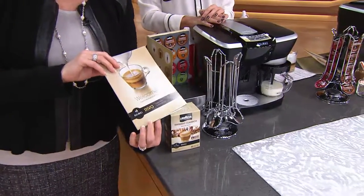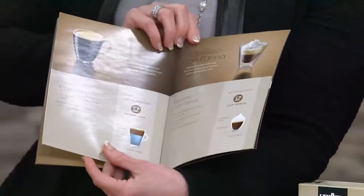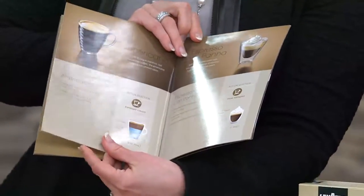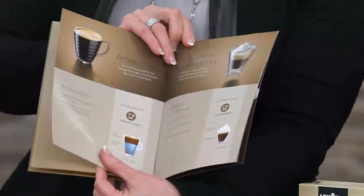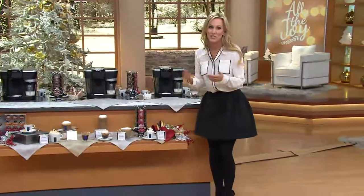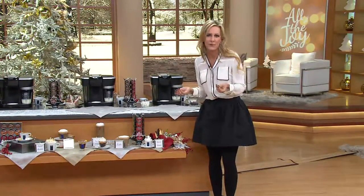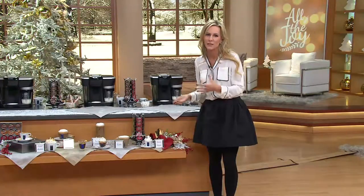This book comes with it — it's a great booklet that says 'welcome.' There are all kinds of great recipes in here. The recipes are all in here, which is just fantastic. Our recipe guide comes with an actual step-by-step guide to walk you through how to make some of these gourmet beverages.